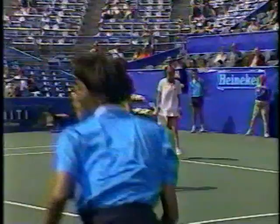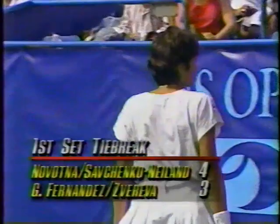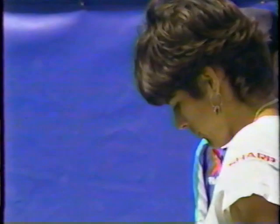She goes for that backhand angle — a little late, as it was the other day in their semi-final match. Natalya hit Gigi right in the back, and Gigi had a little drama, fell down on the ground. Long conversation now between Novotna and Savchenko-Neeland, choosing to stay in the back.